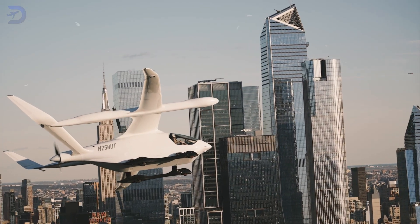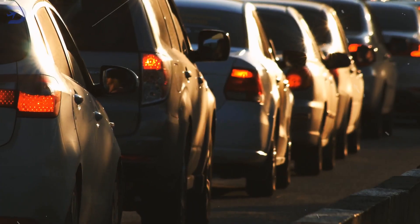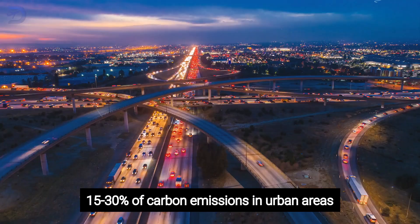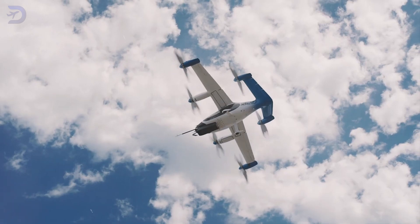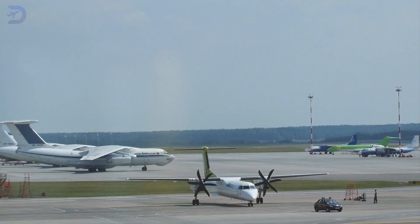UAM isn't just about flying cars — it's also about making cities greener. Vertiports are designed to cut down on road congestion, which accounts for 15–30% of carbon emissions in urban areas, by promoting electric flights. There's even talk of solar-powered vertiports, and both electric and hydrogen eVTOLs produce zero direct emissions, making them much cleaner than traditional planes.